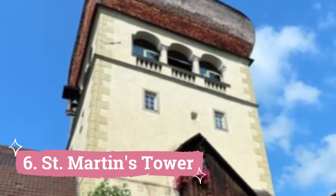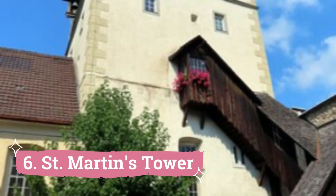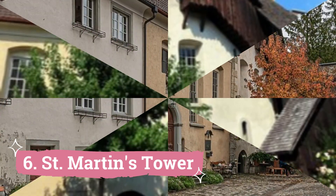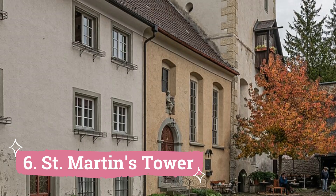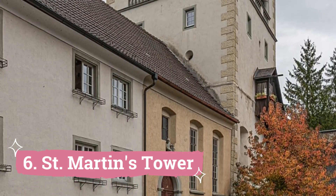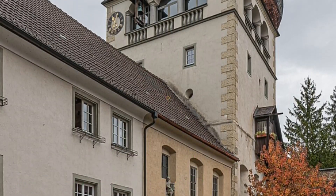Number 6: St. Martin's Tower. Bregenz is known for its enormous St. Martin's Tower, also known as the Martinsturm. Constructed as a watchtower between 1599 and 1602, the upper levels of this classic Baroque edifice provide breathtaking views over the town and Lake Constance.